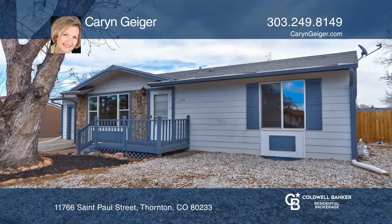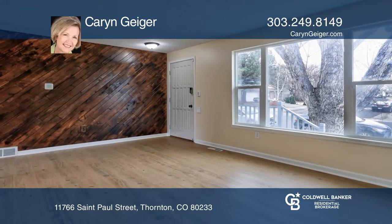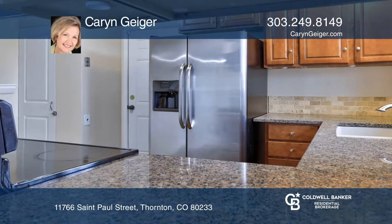Check out this charming updated ranch with new luxury vinyl plank flooring and new paint. The kitchen features rich wood cabinetry, granite countertops, tile backsplash and stainless appliances.